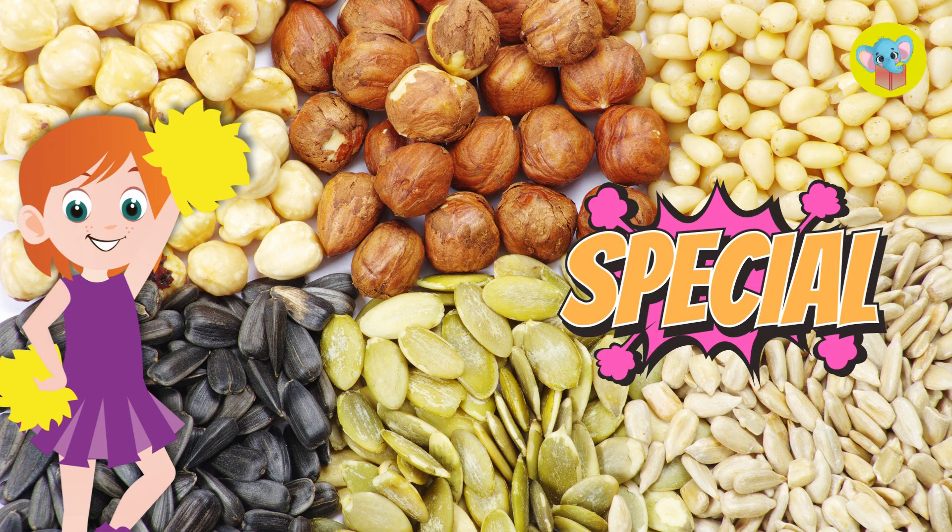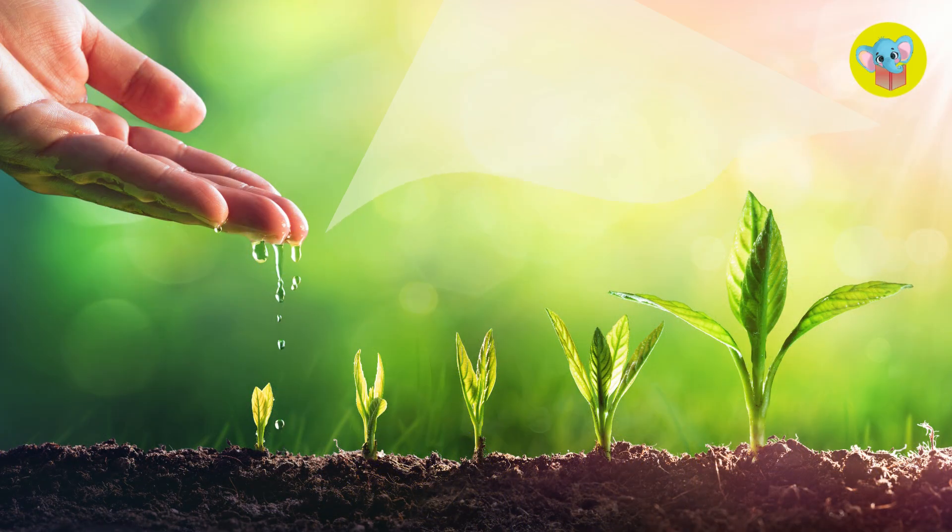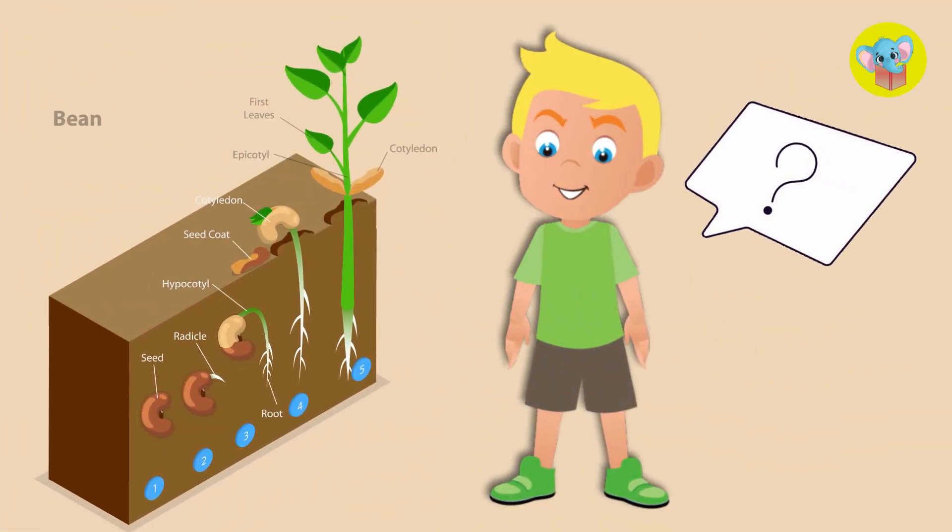Seeds are really special because they contain everything the plant needs to start growing, just waiting for the right conditions. But how does this tiny seed grow into a big plant?